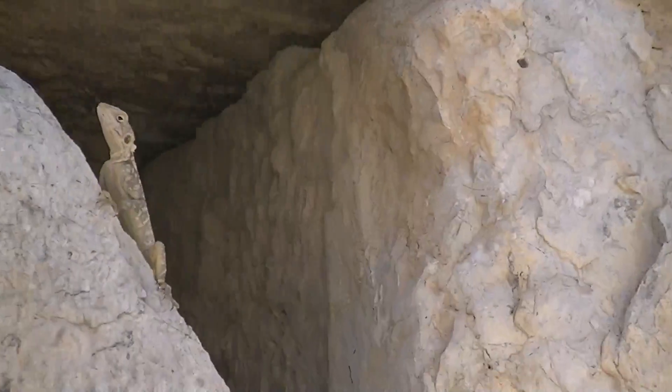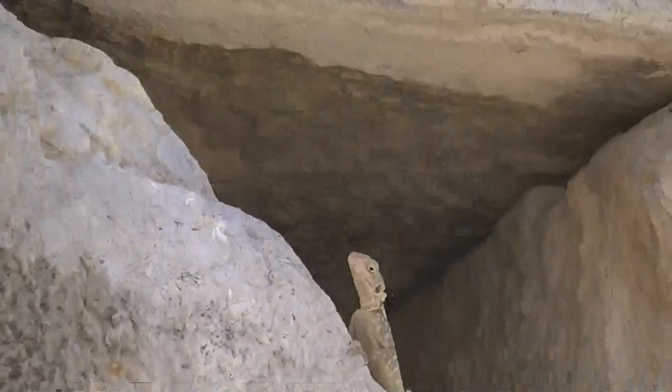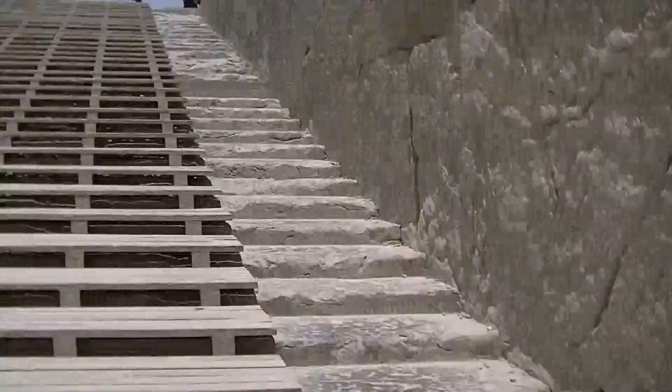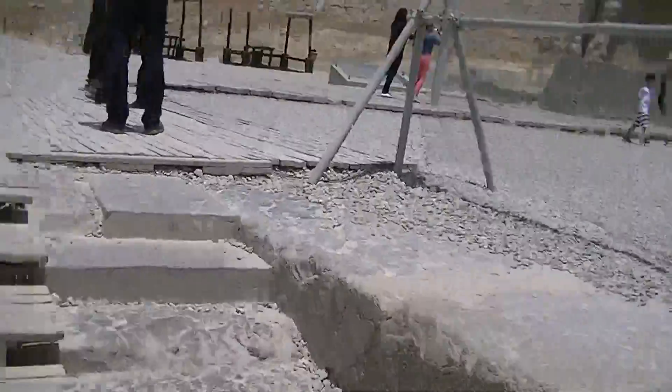Looks like we have a bit of a lizard walking around. Looks like the lizard wants to take over the whole of this place. Let's quickly head forward so that I can get a shot of the main parts of this.